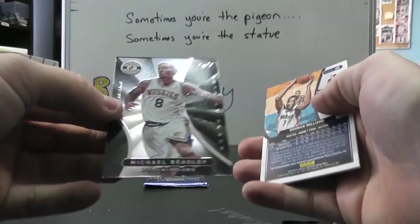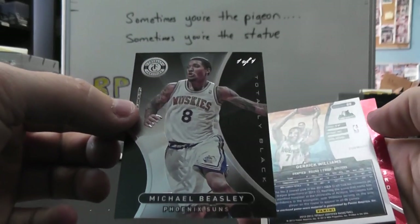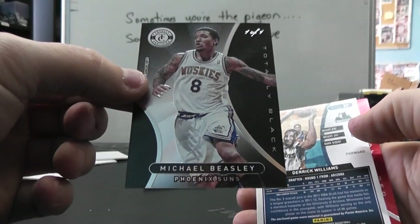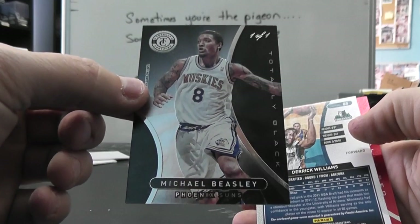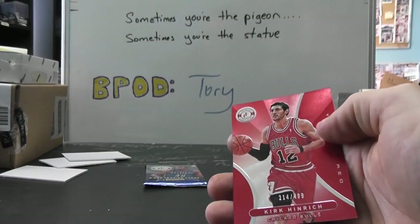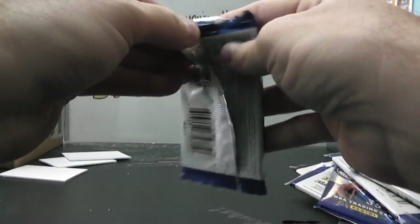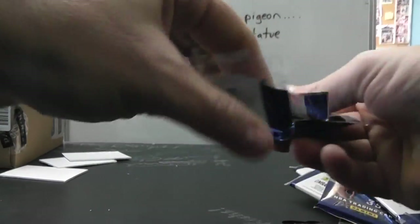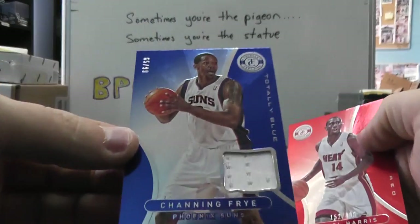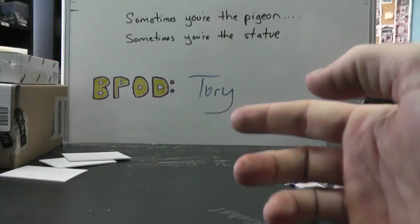We have Michael Beasley. Oh, another one — same case. What are the chances of that? BJ Mullins and Michael Beasley, 101 in the same case. Black. And Derek Williams jersey. Kurt Heinrich, $4.99. Joachim Noah, $2.99. Channing Frye, $4.99. And Terrell Harris, $4.99.